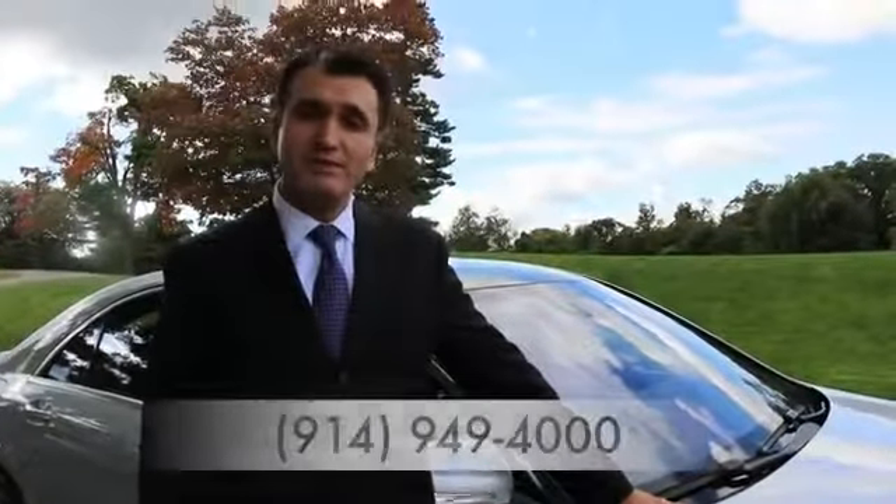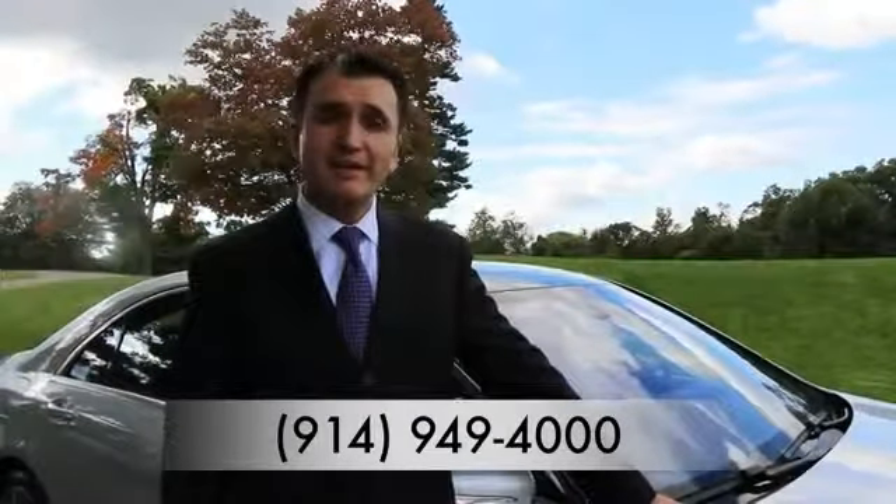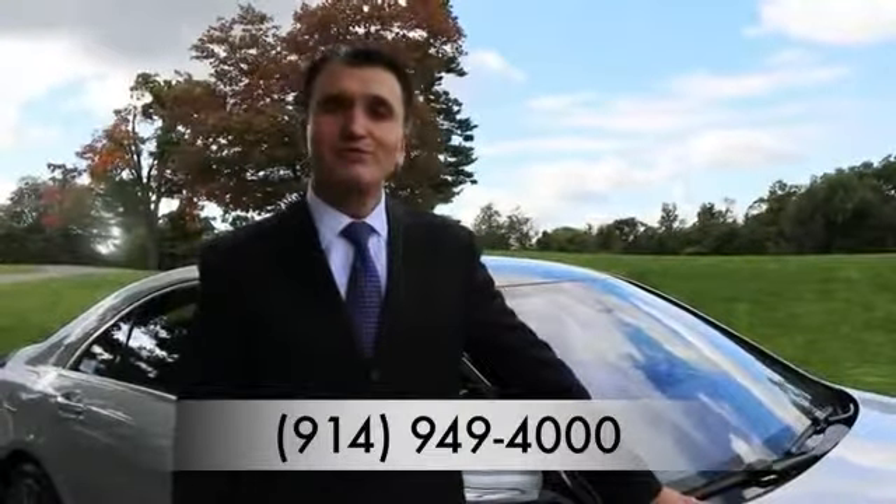There's so much more to learn about this vehicle. If you have any questions, please give us a call or visit our website. My name is Peter Mackay and I'm with Mercedes-Benz of White Plains. I hope to see you soon. Thank you.